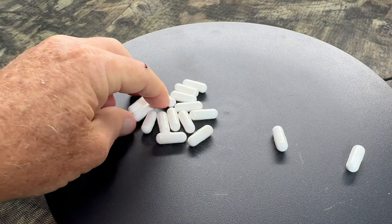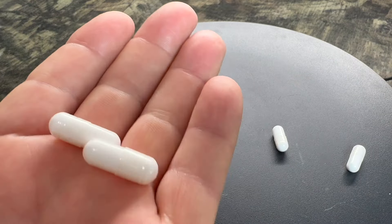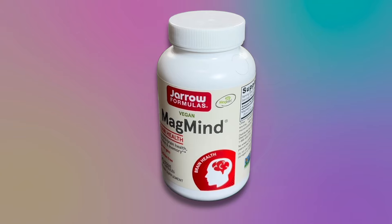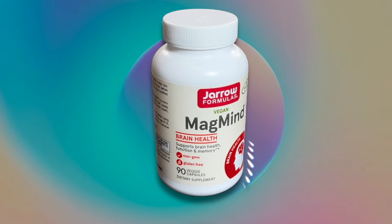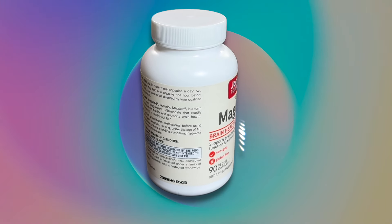Where can you purchase Gero Formulas Magmine? Well, the normal places — online retailers. Some retailers have it. For the last two years, I've been ordering mine monthly from Amazon.